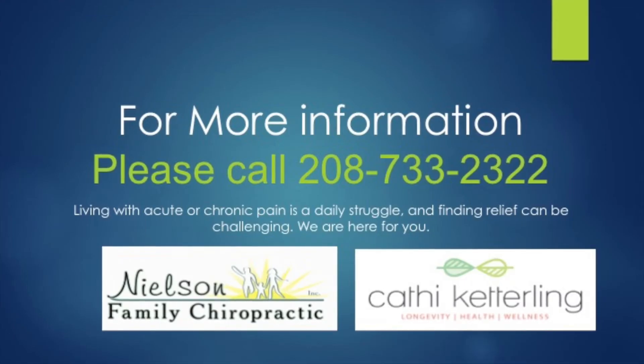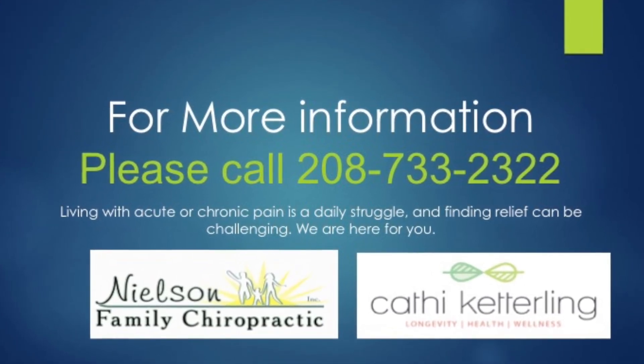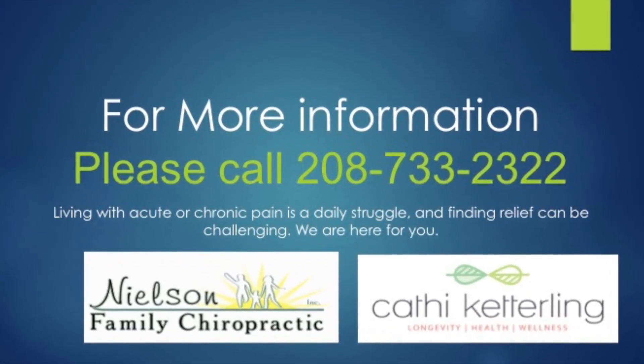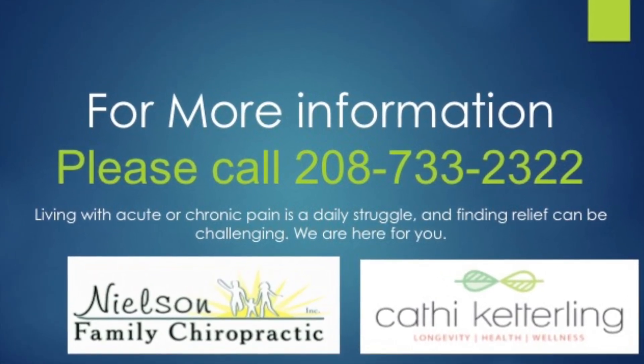If you are looking for a surgical alternative, please contact our office at 208-733-2322 and we will schedule an information call for you. Thank you.